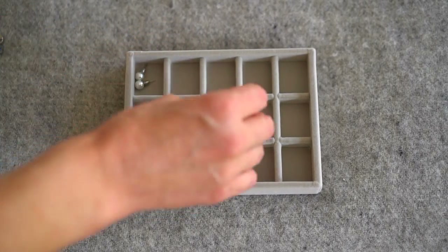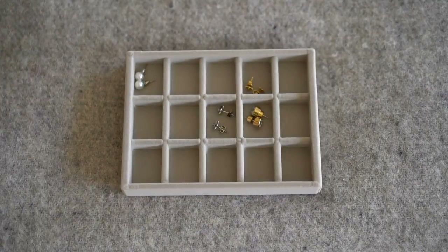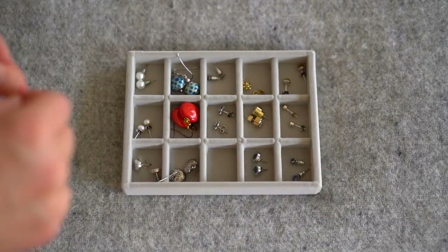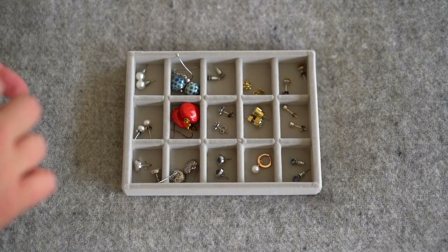How would you dismantle a sink to get out the last earring? Once I did it, and the other time I did not.